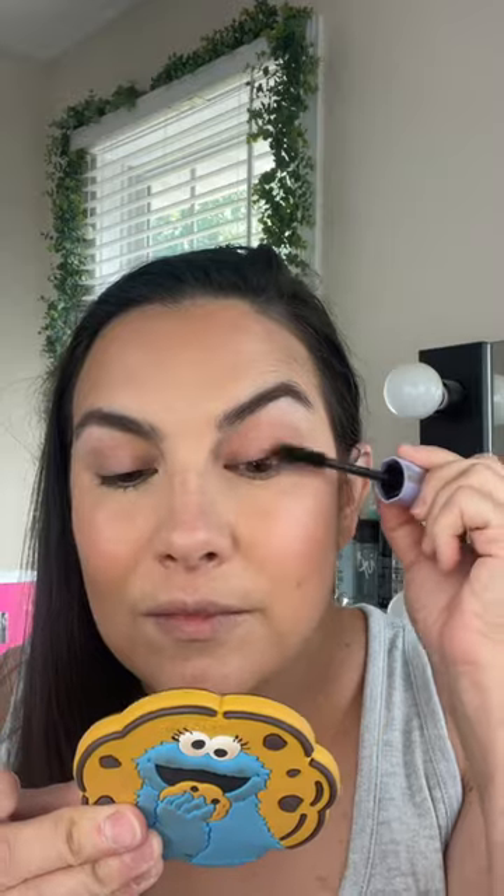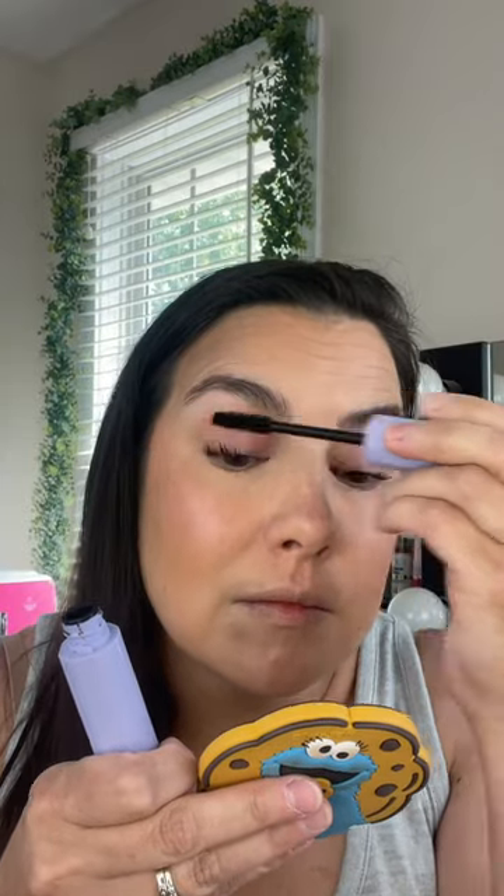Then I went over my brows with a little one-step brow — it's the Hard Candy Teddy Brow, and it gives me hold and also fills in. Then I curled the lashes and used the new Falsies Surreal Lash from Maybelline, which works pretty well on my lashes.